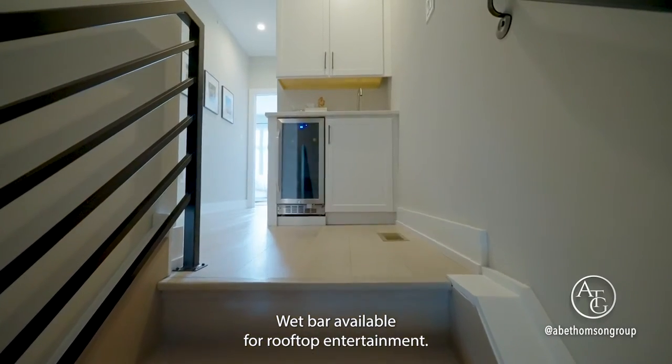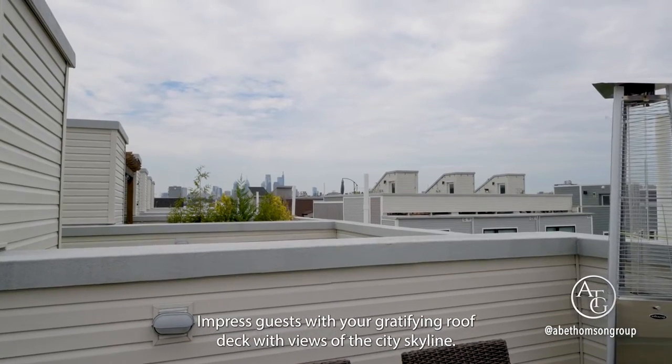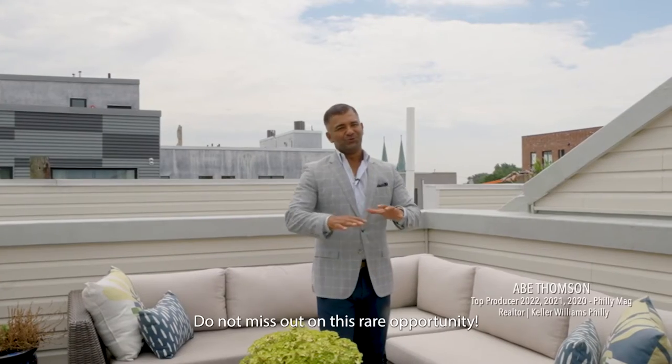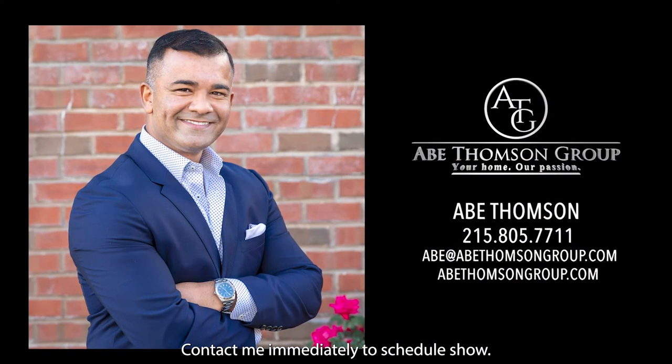A sizable guest bedroom is equipped with another en suite bathroom. A wet bar is available for rooftop entertainment. Impress guests with your gratifying roof deck with views of the city skyline. Do not miss out on this rare opportunity — contact me immediately to schedule a showing.